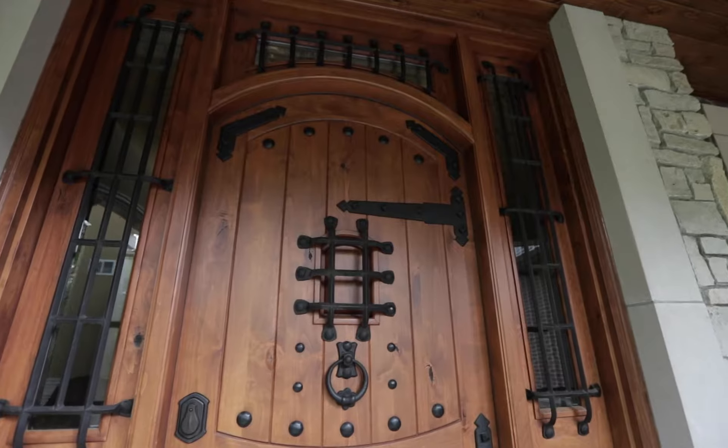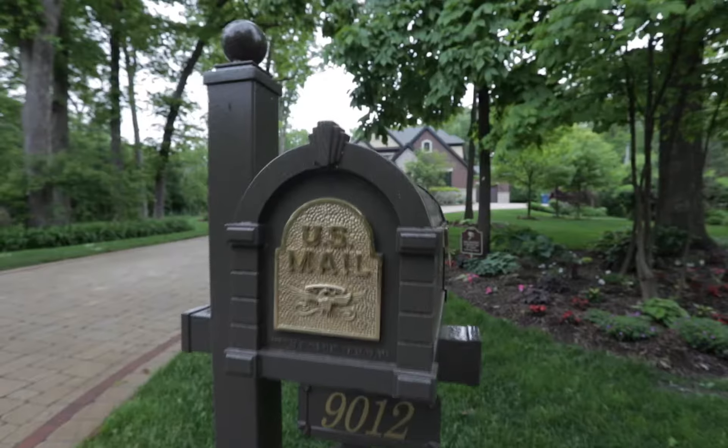After giving your home a bath, consider painting focal points such as your front door, shutters, windows, or porch. The right color choice can make those elements pop and give your home a whole new look.